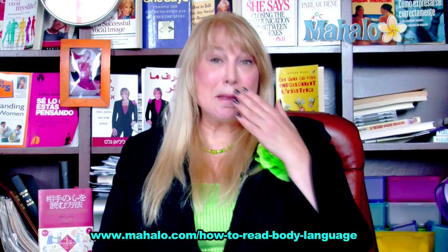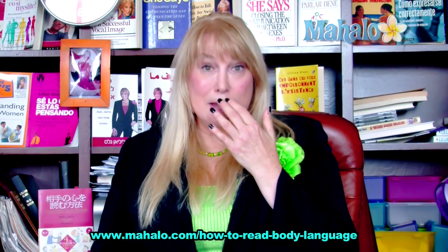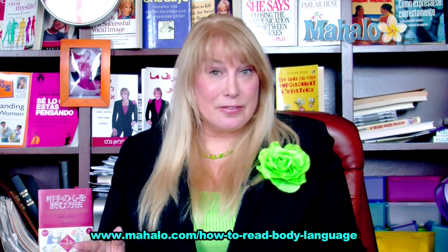Also, the person may be hiding their mouth when they're talking — they may be covering their mouth. When they cover their mouth, oftentimes they're usually not telling you the truth.